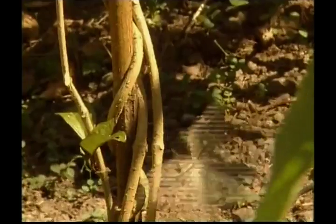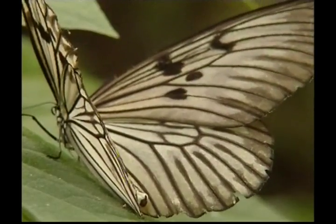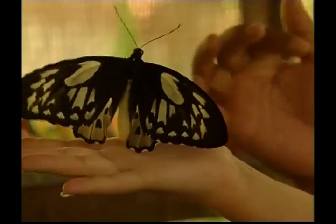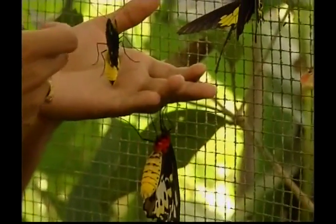Butterflies fly during the day and close their wings when resting. They can come in all shapes and sizes and loads of amazing colours and patterns. Did you know that butterflies can be found mostly anywhere in the world where it's not too hot or too cold?